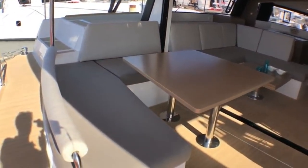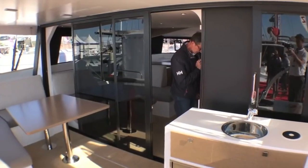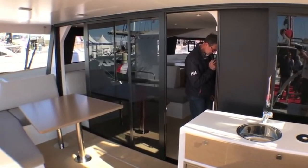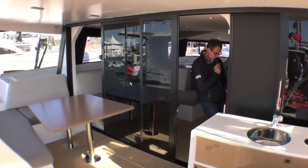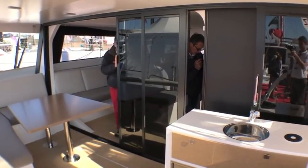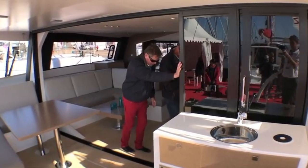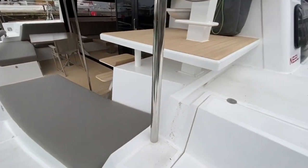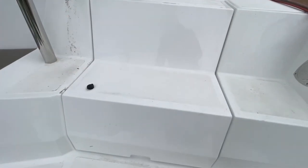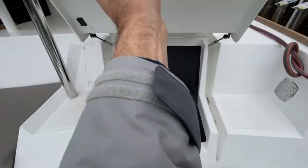The cockpit is completely covered, so we'd be out of the sun, which is very important to us especially in the tropics — and it's just gorgeous. The table in the cockpit doesn't fold down to make another bed, which is a bit of a downside, but the one in the salon does. That's a trade-off. The cockpit has plenty of space and is really nice.